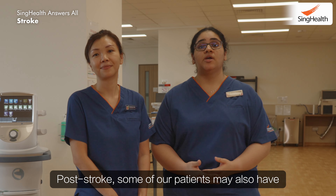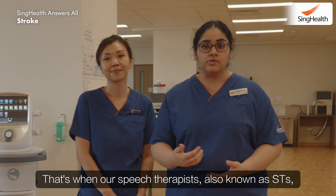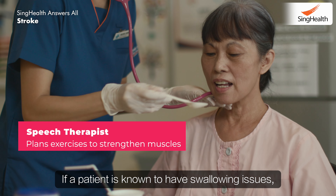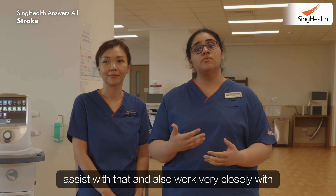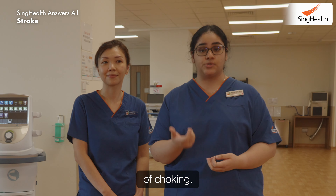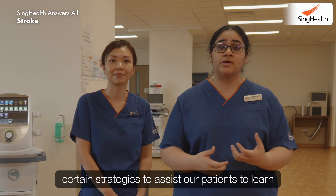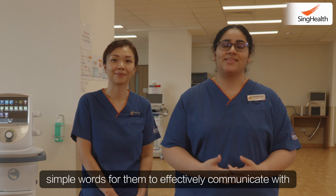Post-stroke, some of our patients may also have communication and swallowing issues. That's when our speech therapists, also known as STs, will come in to assist them. If a patient is known to have swallowing issues, our STs can come up with strengthening exercises to assist with that and work closely with the next of kin to help prepare food and drinks safely to reduce the risk of choking. For communication, our STs can come up with strategies to help patients learn simple words to effectively communicate with their loved ones.